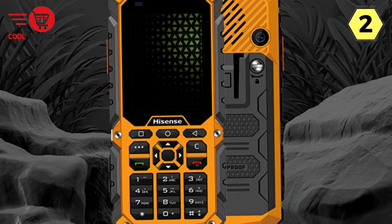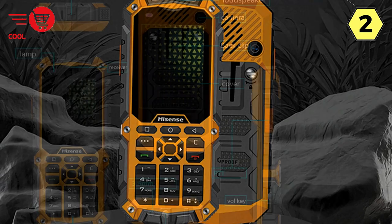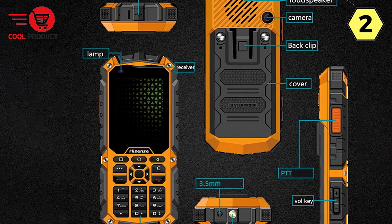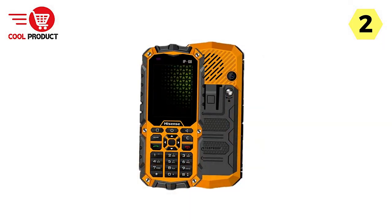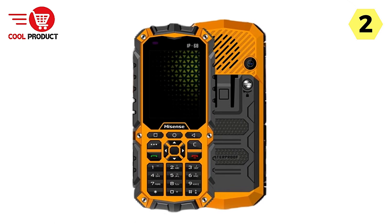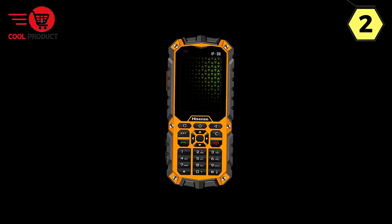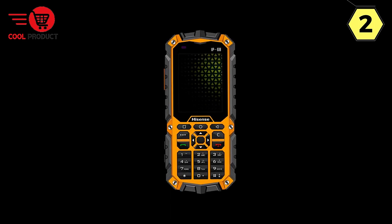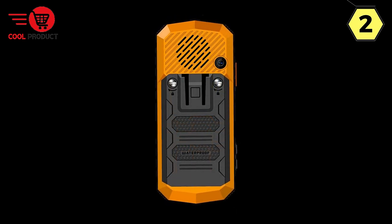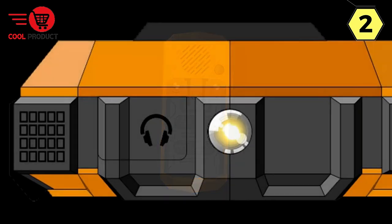Built for Tough Conditions. The Hisense Rugged Feature Phone is not just water-resistant — it's designed to handle the harshest of conditions. Whether you're in the great outdoors, working in challenging environments, or dealing with extreme weather, this phone is up to the task. Its rugged construction ensures it can withstand the elements and continue to function reliably. In addition to its durability, the phone offers dependable connectivity for industries such as national power, railway, municipal government, and security, where reliable communication is essential.